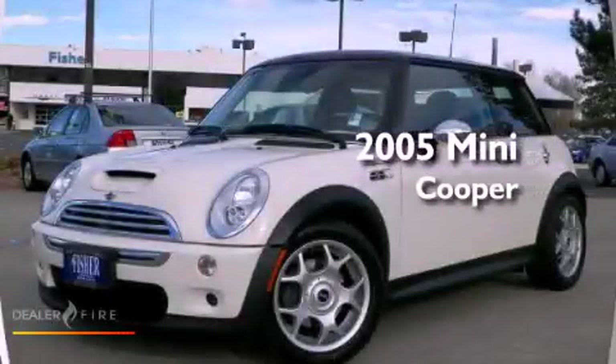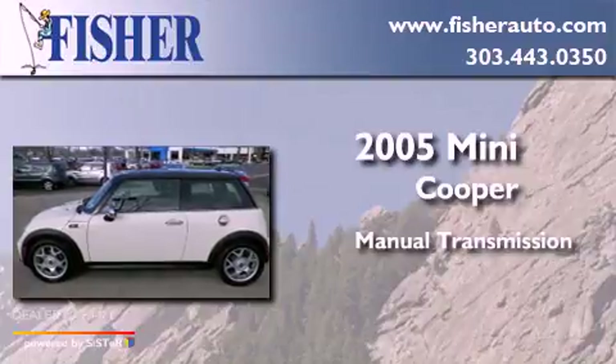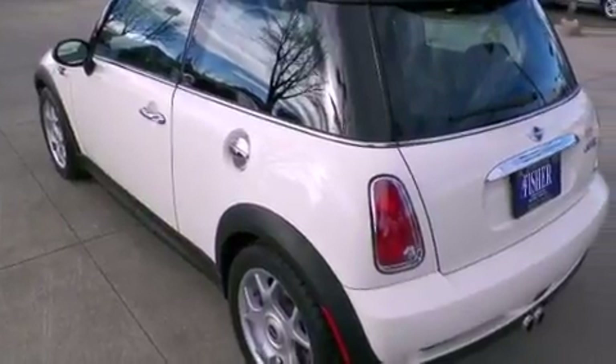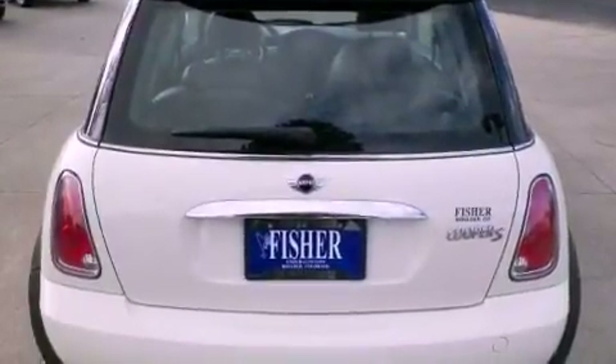This is a 2005 Mini Cooper. This compact has a manual transmission and a four-cylinder engine. Its top features and packages include the premium sound package, alloy wheels, and a supercharger.